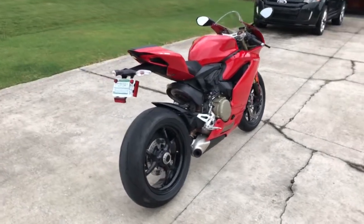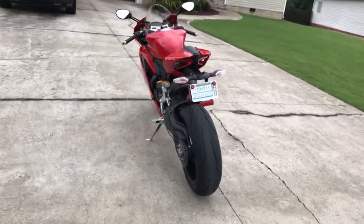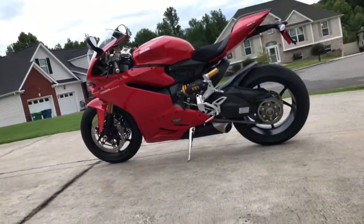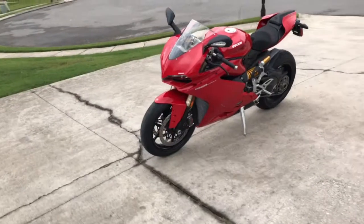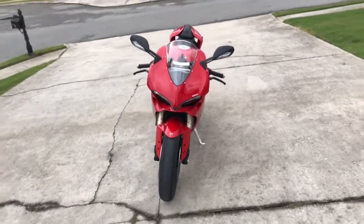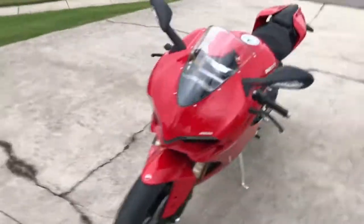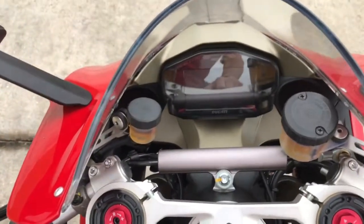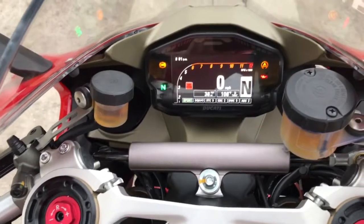Having that double low exhaust makes it look real symmetrical. The front view looks almost like a missile. And anyone that knows about this bike knows that it's got the color TFT. Of course, being a V-twin.